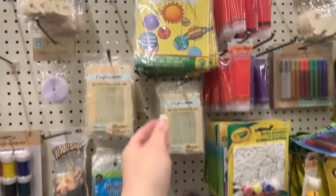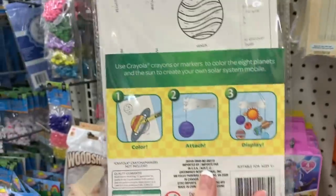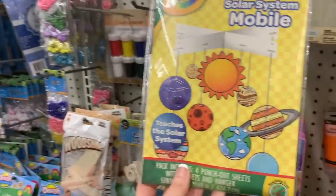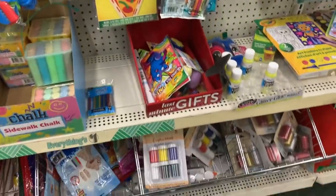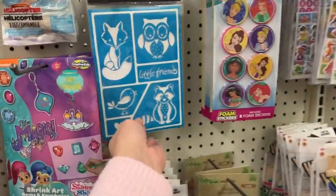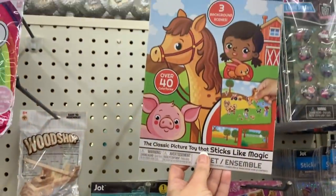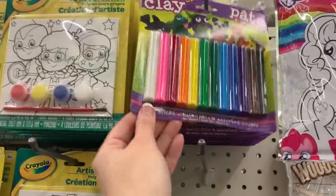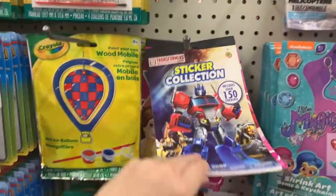They have a super cute solar system mobile. More stencils, more stencils, more Color Forms. The modeling clay from here is really good — my kids have loved this. Gator wants me to get them some.